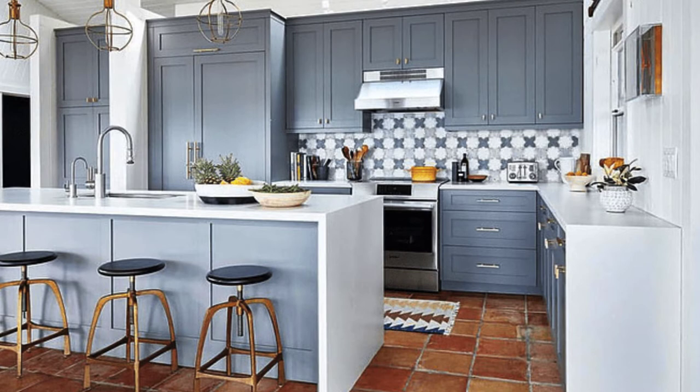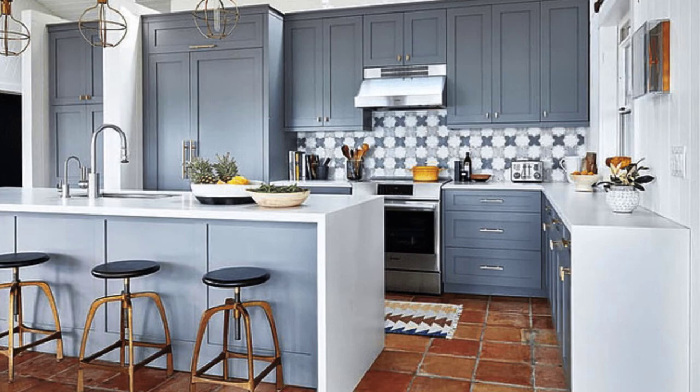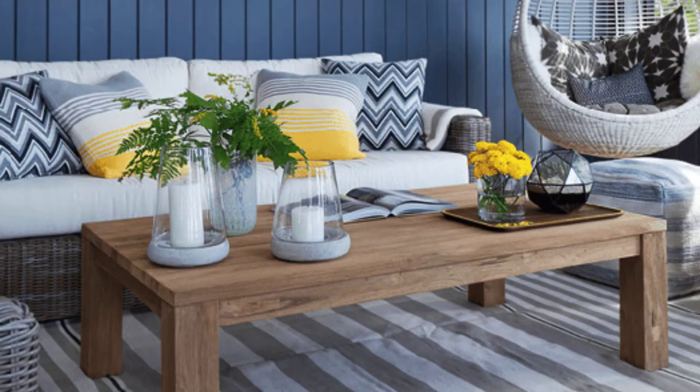A palette of white, blue, and cherry red helps to create the backdrop in the son's bedroom. They splurged on the bunk beds that help to make the room feel cozy.